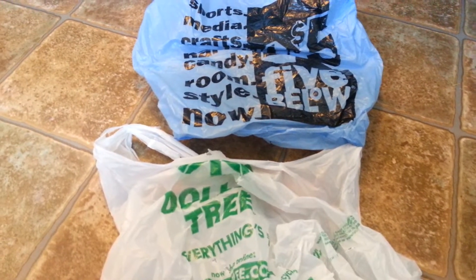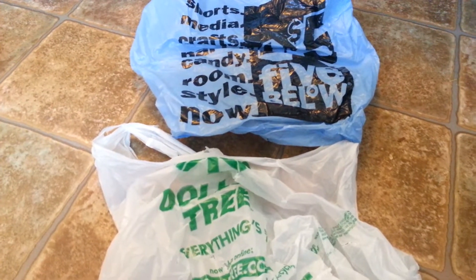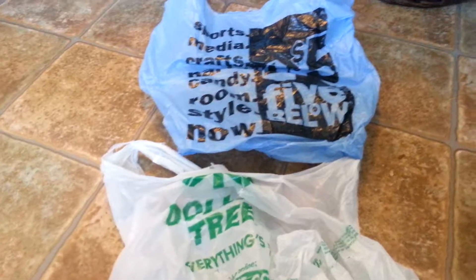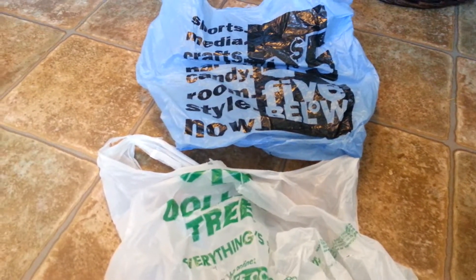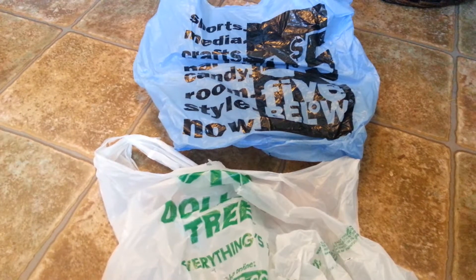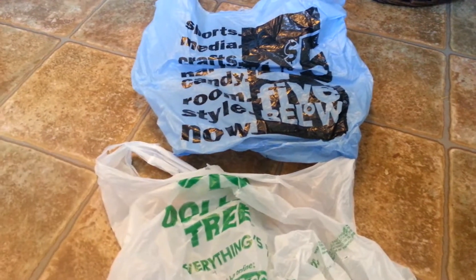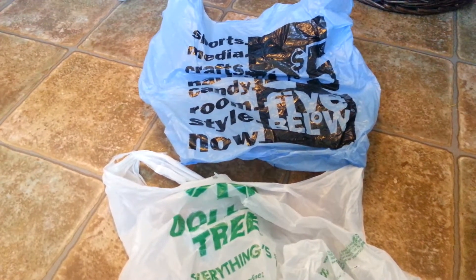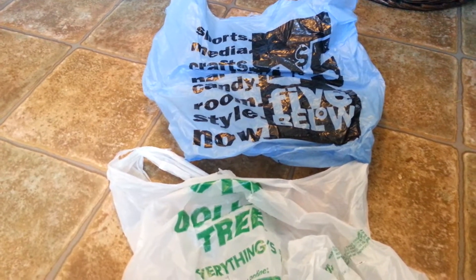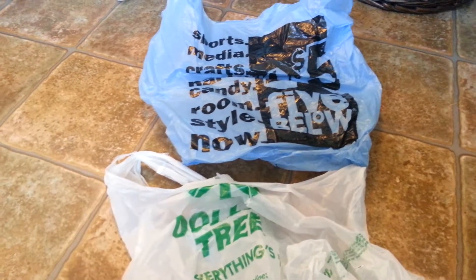Hi everybody, it's Jennifer, and I have a Dollar Tree slash Five Below haul for you. We just got back from a mini vacation on Memorial Day weekend to visit my mother-in-law, and also we hopped over to visit my brother and his family. They all live about three hours south of us, near the St. Louis area. What do I do when I'm on vacation? My husband goes fishing, and I go shopping at Dollar Tree. And I always stop at Five Below when I visit my brother because we don't have any Five Belows anywhere near us.